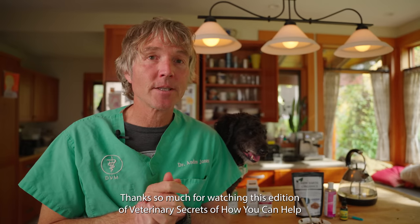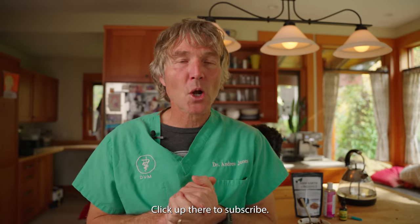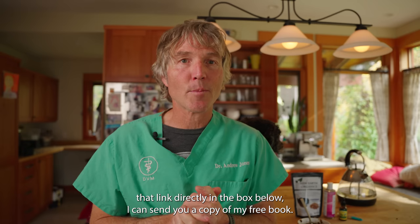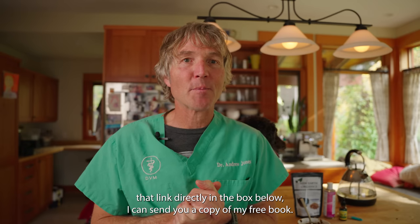Thanks so much for watching this edition of Veterinary Secrets on how you can help your pet with skin tumors. Click up there to subscribe and hit the bell to sign up for notifications. When you click the link directly in the box below, I can send you a copy of my free book.